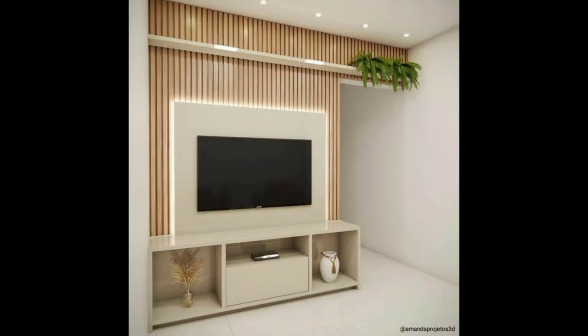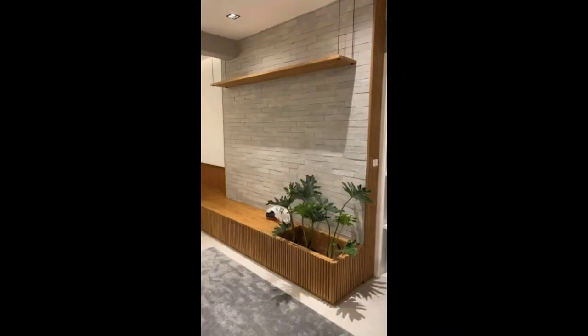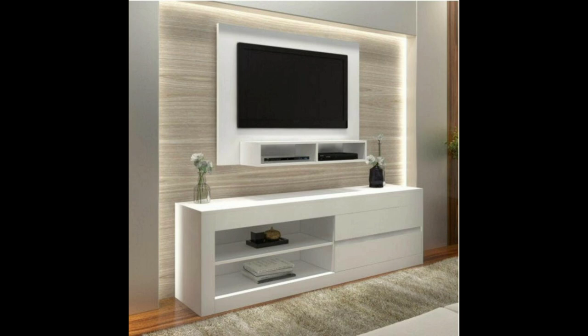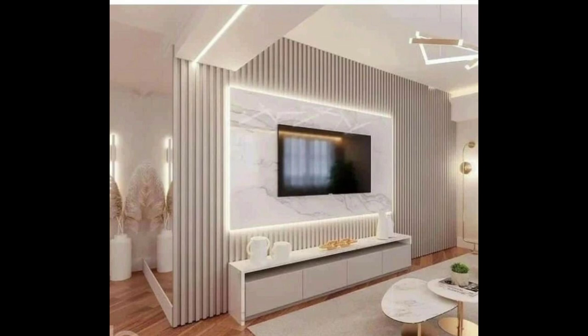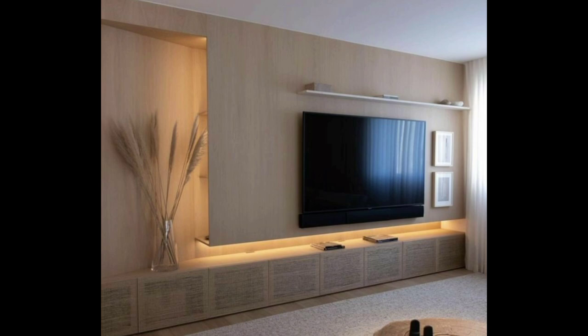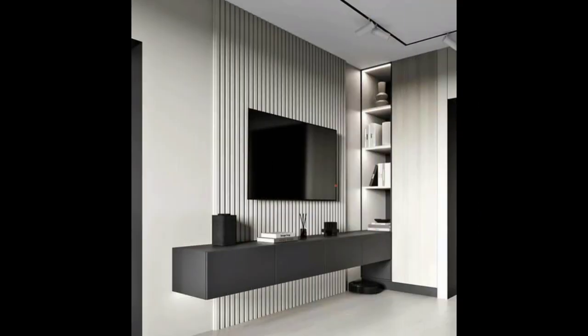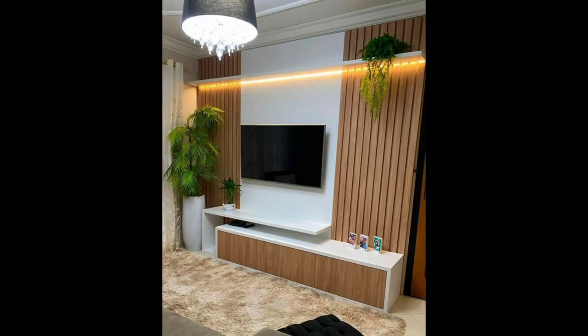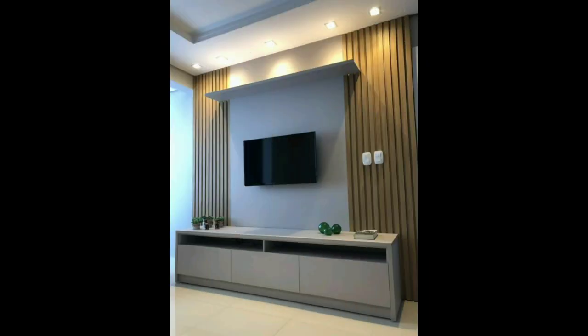Another idea to create a beautiful TV wall in your living room, drawing room, or hall is using paint. You can create a beautiful TV wall with texture paint or geometric shapes. With paint, you can create a beautiful accent wall, and a wall-mounted TV on it looks gorgeous. POP and gypsum board material can also be used to create beautiful and attractive designs on the wall, with various geometric shape options that look extremely stylish and eye-catching with lighting.